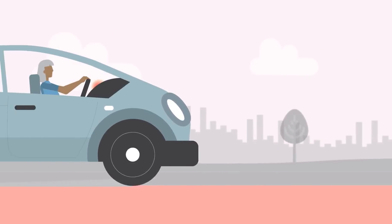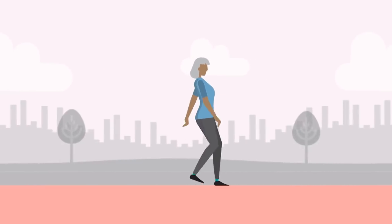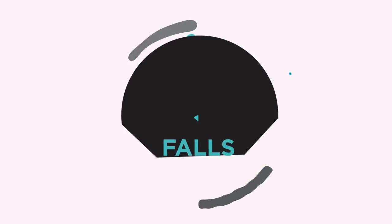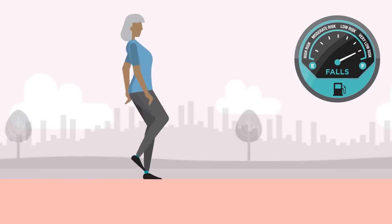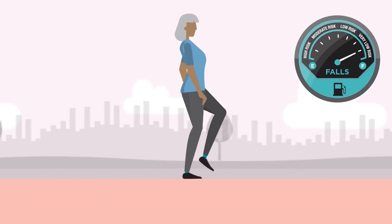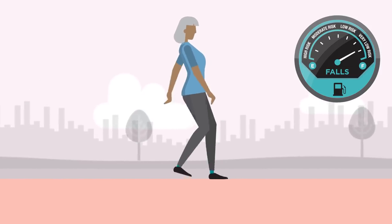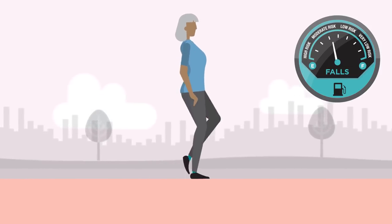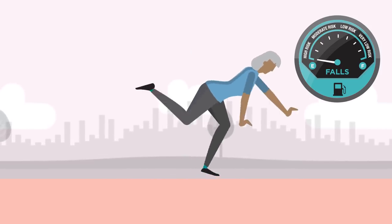We should think of falls prevention in the same way. Swap the car for us — we each have our own fuel tanks for preventing falls. When our tanks are full, we don't tend to have falls. But if we don't notice our tanks emptying over time, we can start to have near misses. Ultimately, if we do nothing, a fall can occur.